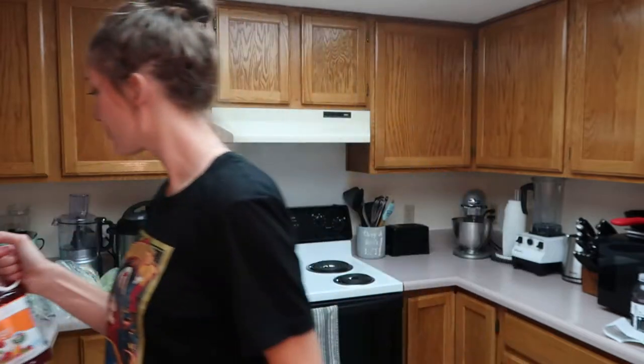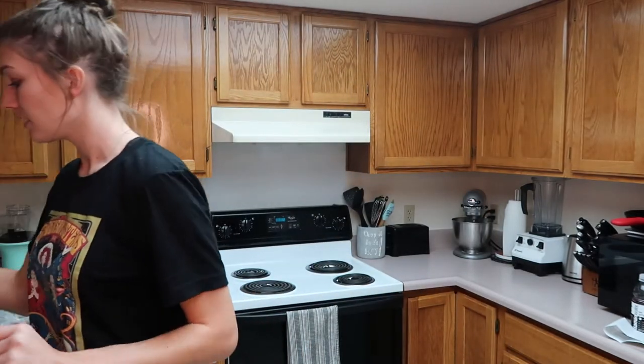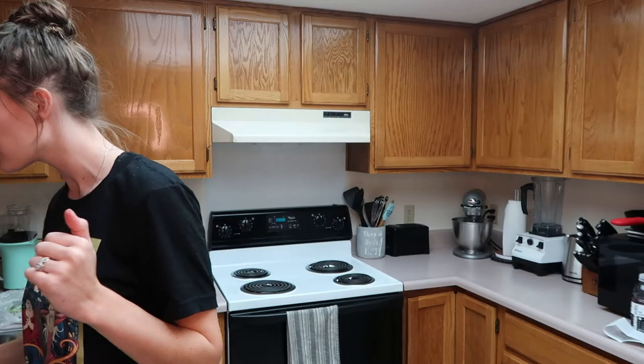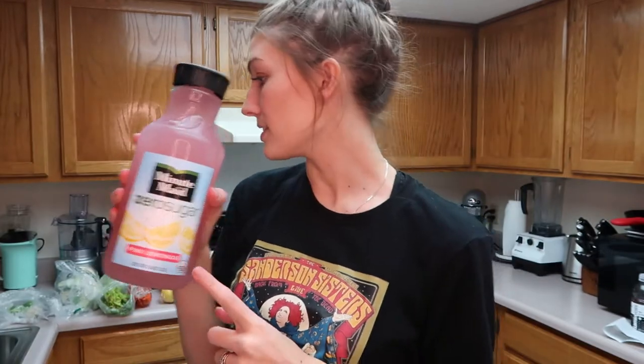Next I'll show you the drinks we got. Rowdy was really thirsty when we went in, so we ended up with a ton of stuff. For starters, we got a pitcher of crayon mango. I got a thing of caramel macchiato — I have a coffee pot but I just kind of wanted some cold coffee to take to work with me. We got a thing of Minute Maid zero sugar pink lemonade — Rowdy snagged that.